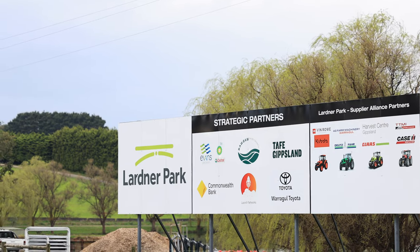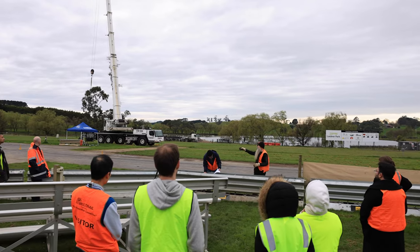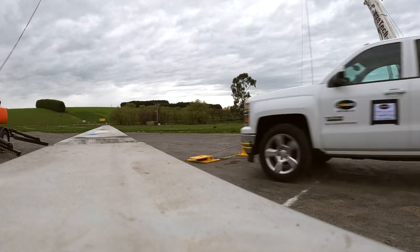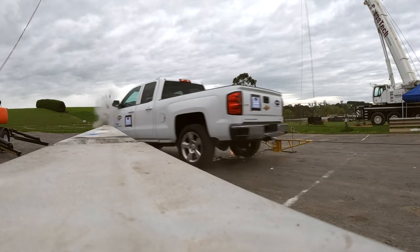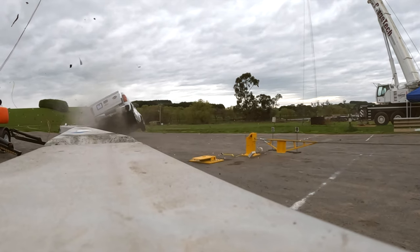This is another Australian homegrown idea that TSA has supported, taking it from lab straight through to product design. To date, TSA has committed over eight million dollars across 56 projects. This one — the road safety barrier — is just another example of how we're committed to using tyre-derived material in new value-added products.